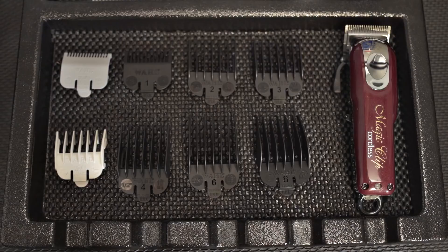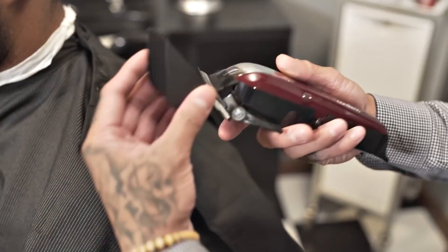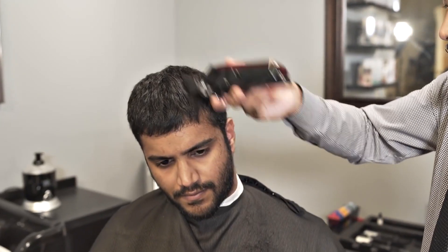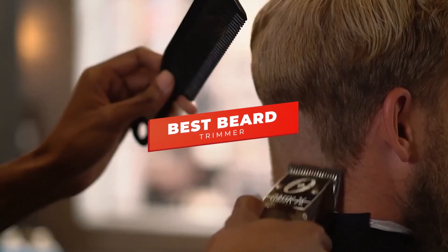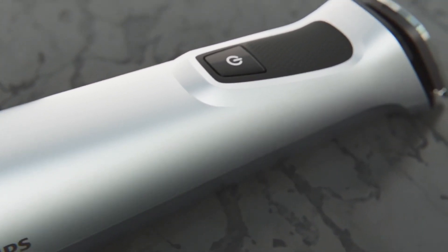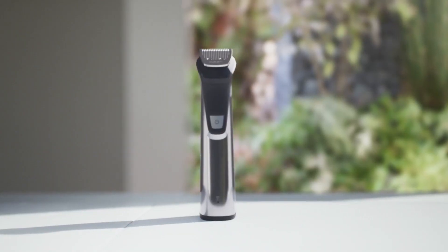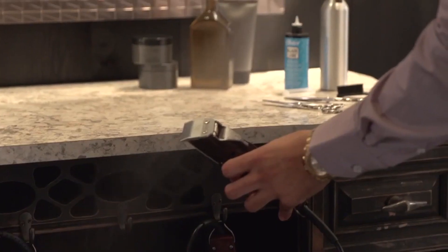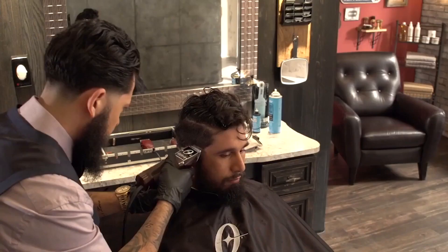Hello folks! There are a ton of quality beard trimmers on the market right now, but which one is going to be the best for you and your specific needs? In this video, we're breaking down the 5 best beard trimmers in 2021. I've included options for every type of consumer, so whether you're looking for a budget-friendly option or a high-end trimmer with professional-grade performance that works well on nearly every type of hair, we'll have the beard trimmer for you.